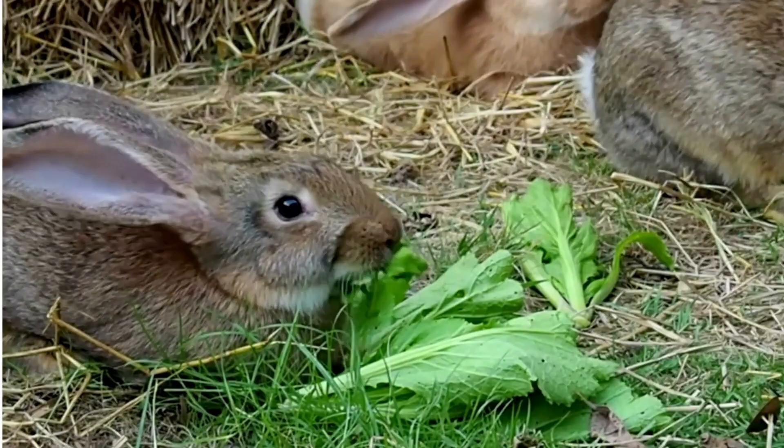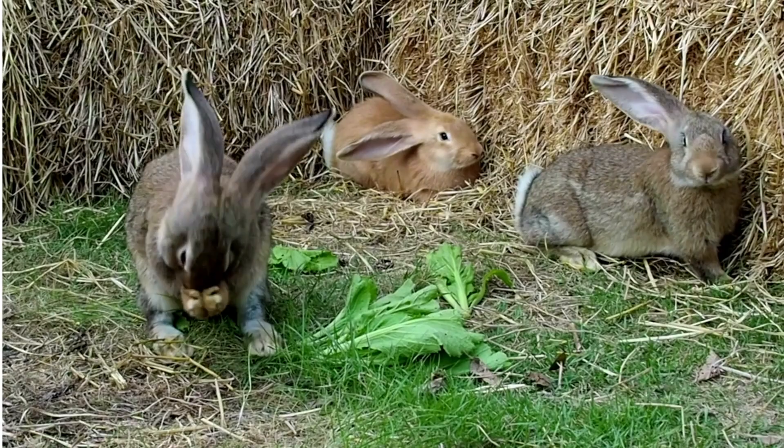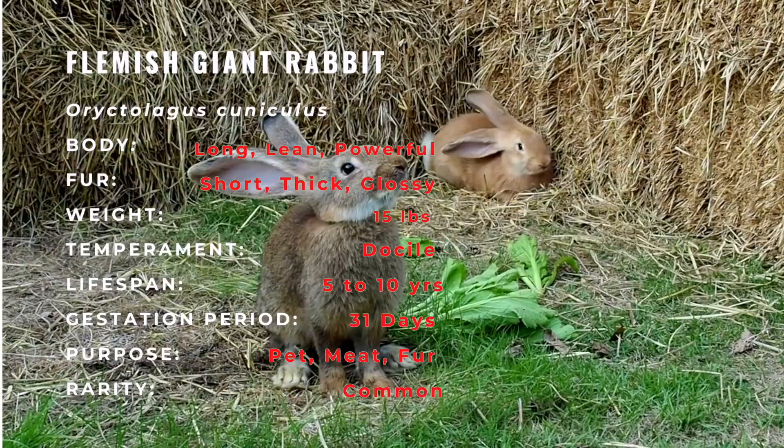The Flemish Giant Rabbit is the largest breed of domesticated rabbit. Flemish Giants are historically a utility breed used for their fur and meat. As one of the largest breeds of domesticated rabbit, the Flemish Giant is a semi-arched type of rabbit, with its back arched starting beyond the shoulders and carrying through the base of the tail, giving a mandolin shape.